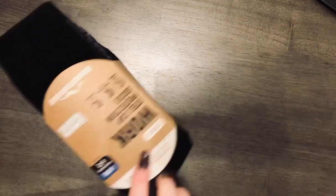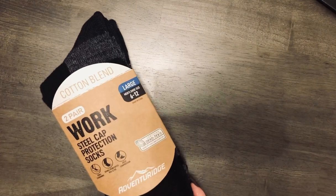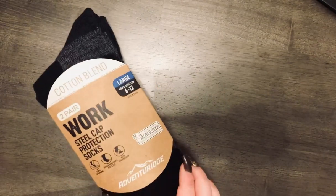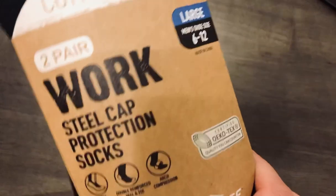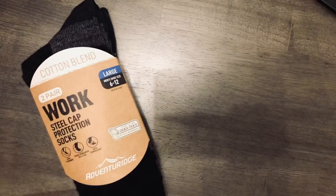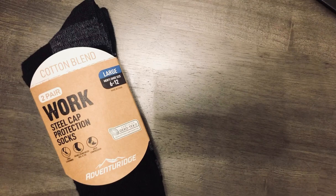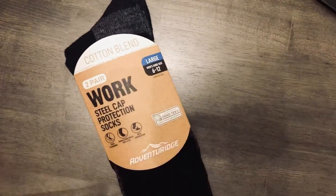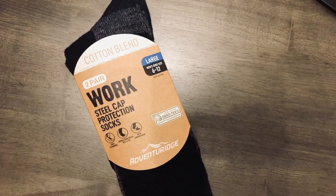I missed something that wasn't food — these cotton blend work steel cap protection socks for my husband. They have arch compression, reinforced heel and toe, and zonal cushioning. His feet get really cold easily — if you touch them they feel like ice. I got these for the winter to wear around the house. They also had wool ones but they were too rough. There aren't really fuzzy socks for men at Aldi. These were $4.99 for two pairs.